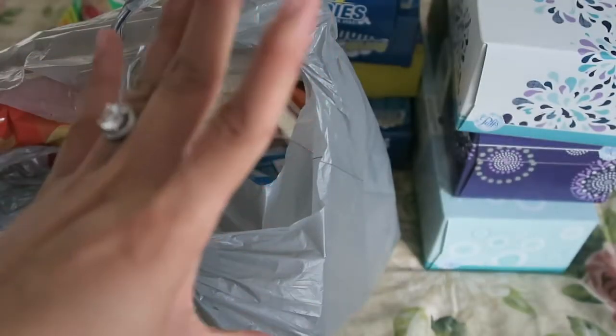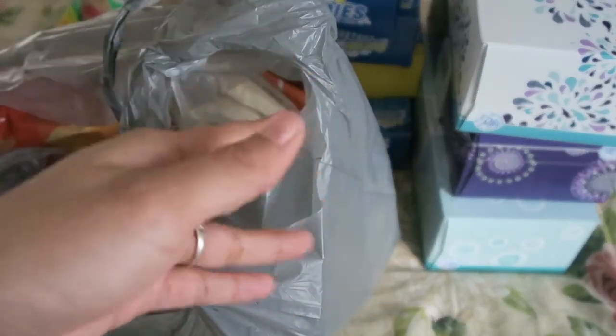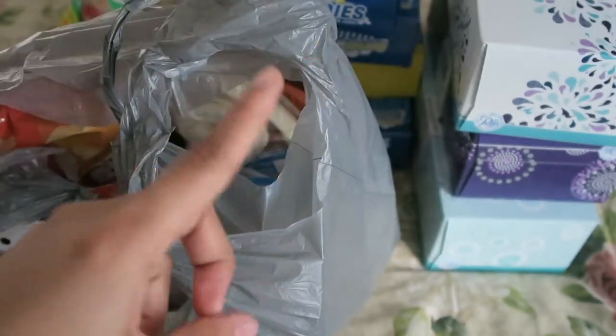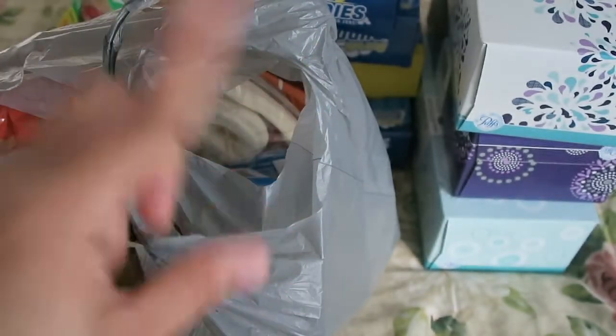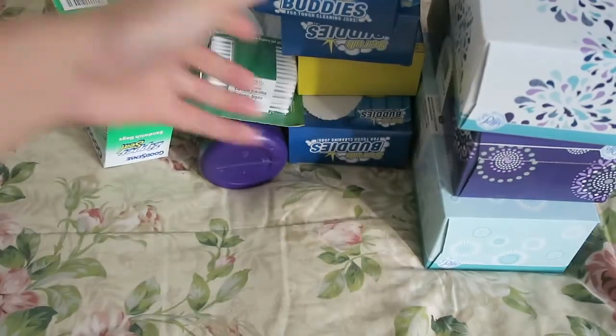Hi everyone, welcome back to my channel! Today I'm back with another Dollar Tree haul. I feel like I haven't made one in forever, but Scott and I went to Dollar Tree the other weekend and I picked up quite a lot of things, so I wanted to share it with you guys. Let's get started!